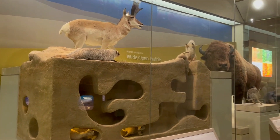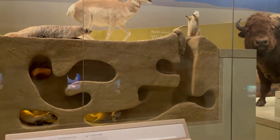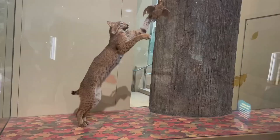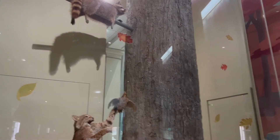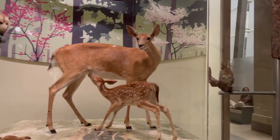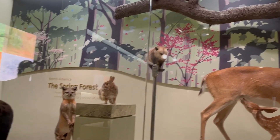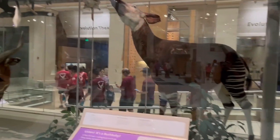Our next exhibit is called the Hall of Mammals. In this exhibit you can see a lot of different animals that you wouldn't see in everyday life — like for me, I wouldn't see a bison in everyday life, or many chipmunks here in Florida. There are also more exotic animals like the okapi that a lot of people don't know much about. I really love this exhibit because they tell you a little bit about each animal as you're walking by the different display cases.